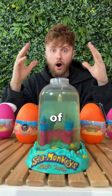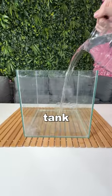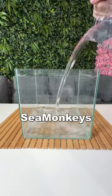I want to create an army of sea monkeys, so I decided to buy five mystery eggs. I also got myself a fish tank so that we can fit our army of sea monkeys into the water.